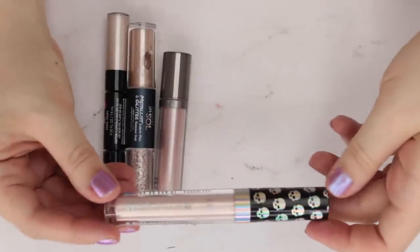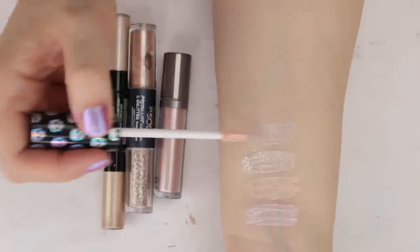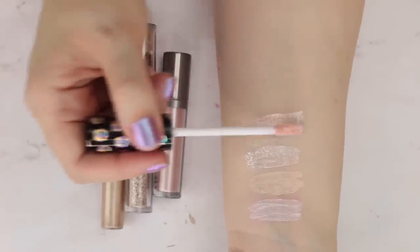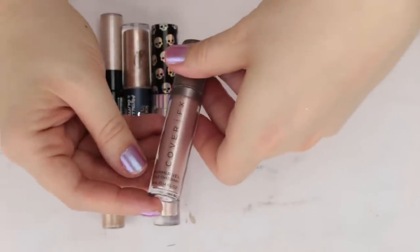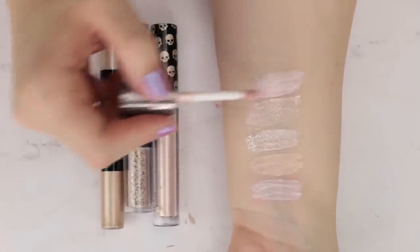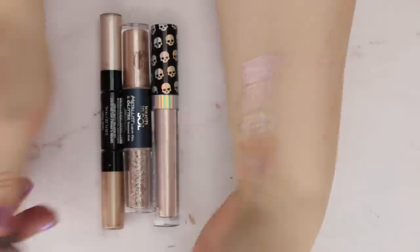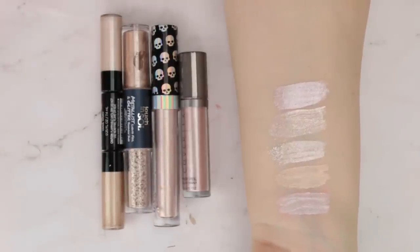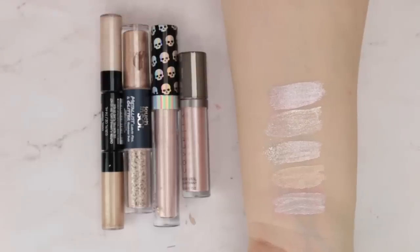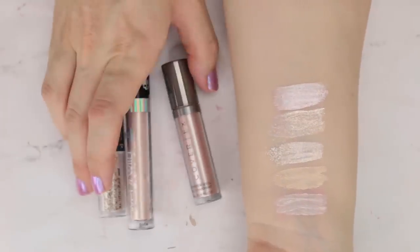From Wet n' Wild's Goth-O-Glam line, this is Pure Intention — a champagne with a gold micro shimmer running through it. And from Cover FX, this is one of their Shimmer Veils in the shade Celestial — a really pretty soft pink champagne. This one was genuinely not disappointing; it's a shade I'll wear for inner corner and all over the lid. I'm going to pass the L'Oreal one along and keep these remaining three.